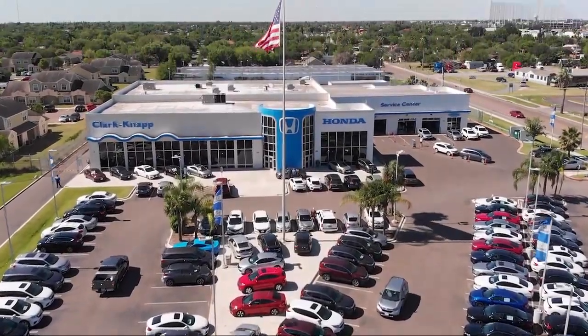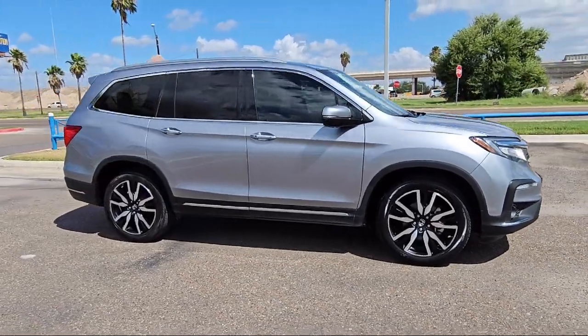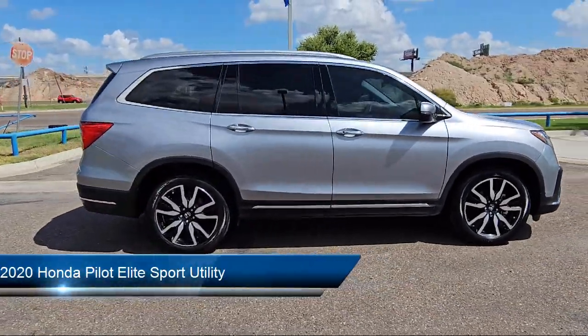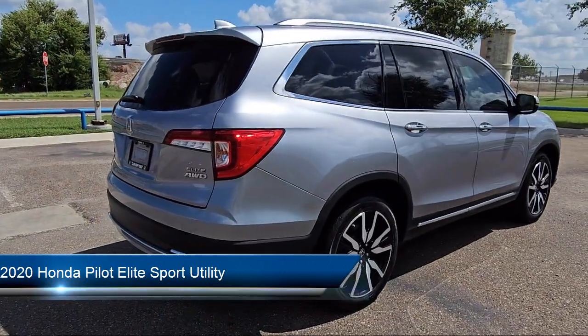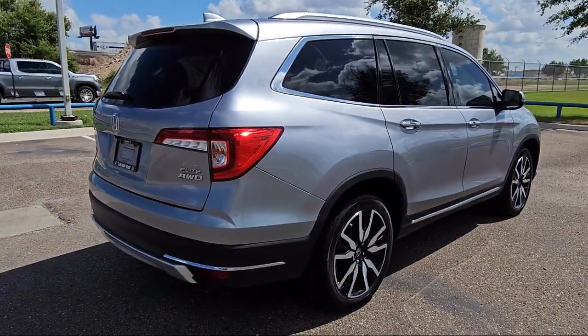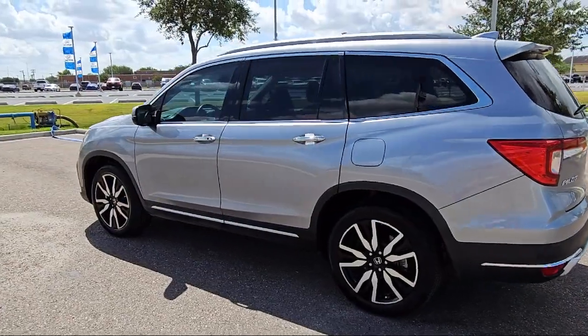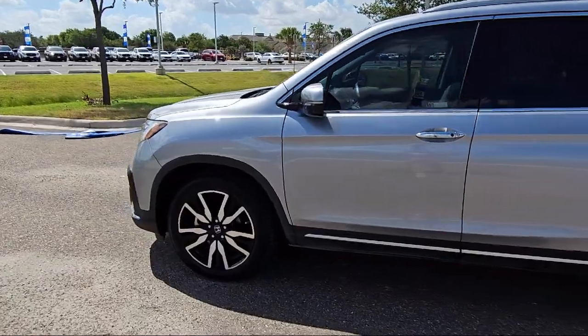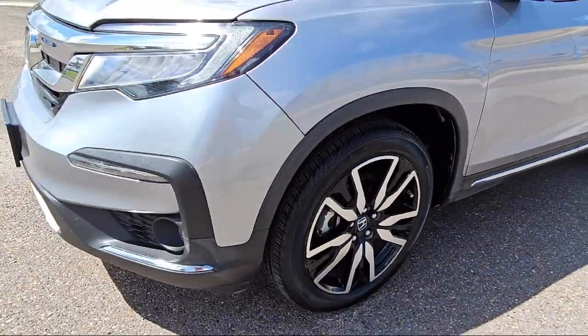Welcome to Clark Knapp Honda, and here's a look at another one of our great vehicles from our inventory. It comes equipped with ventilated front seats, roof rack, heated rear seats, auto high-beam headlamp control, heated front seats, Sirius XM satellite radio, rear view camera, third row seating, HomeLink, keyless entry, and has less than 50,000 miles on the odometer.